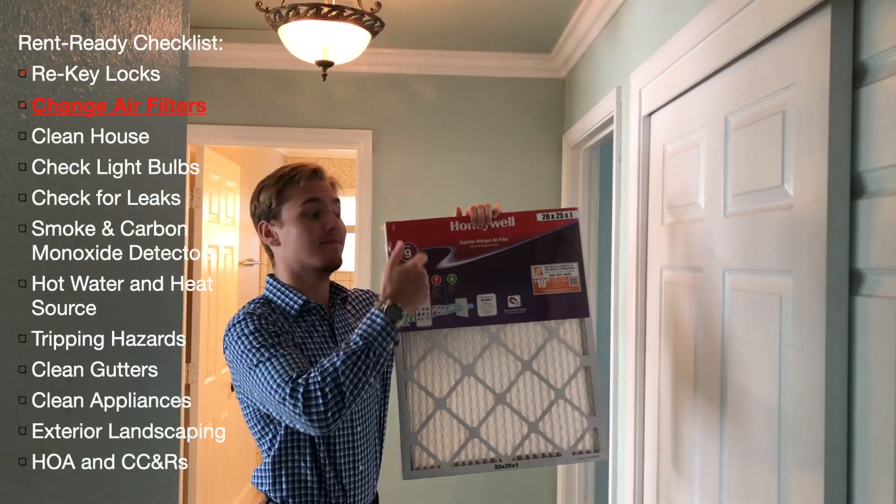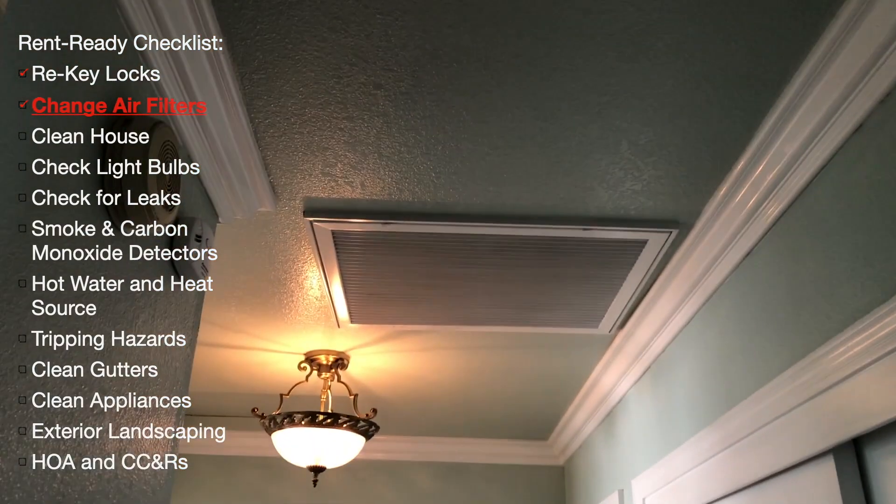Changing the air filters in your home is a landlord requirement and extends the life of your HVAC system.